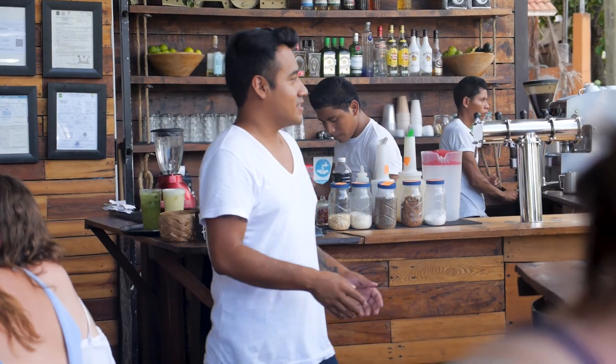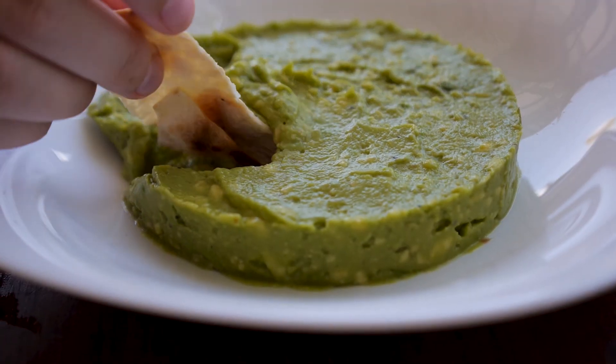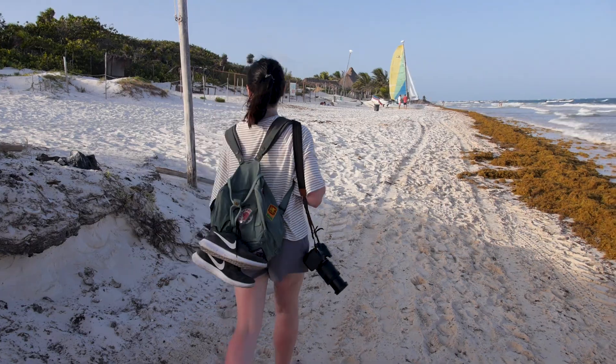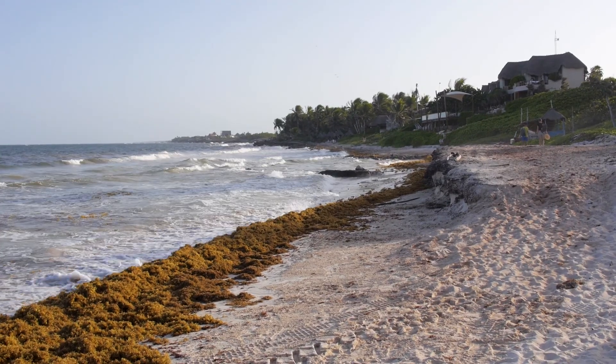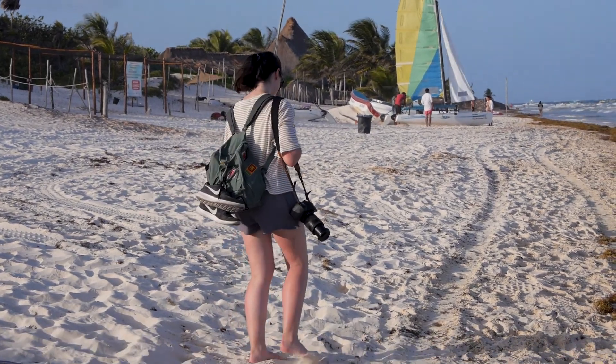Back in Tulum we stopped for lunch at a restaurant we'd read great things about online, and we weren't disappointed. The vegan burrito was one of the best burritos I've ever had. We've just come down to Tulum beach, which is easily one of the most beautiful beaches I've ever seen. Yes, it has got the famous red seaweed everywhere but it doesn't really matter. It's incredibly calm and peaceful, the temperature is perfect and the sand is so soft. There also doesn't seem to be anyone else around — we pretty much have this beach to ourselves.